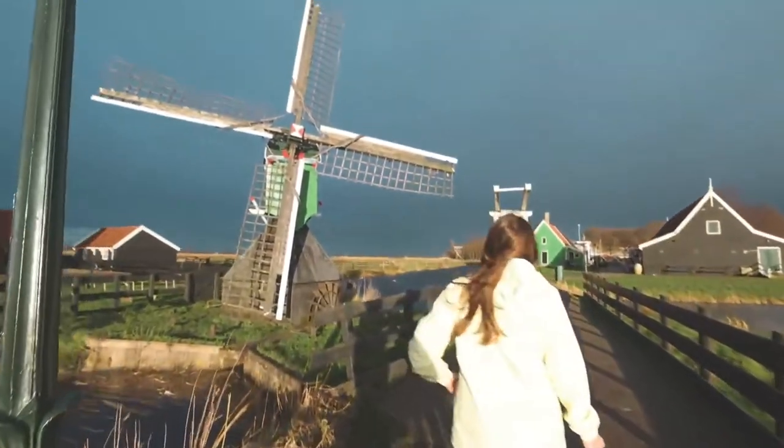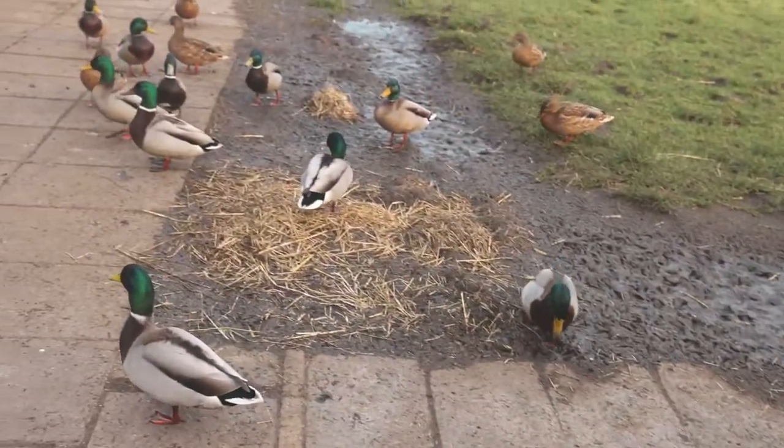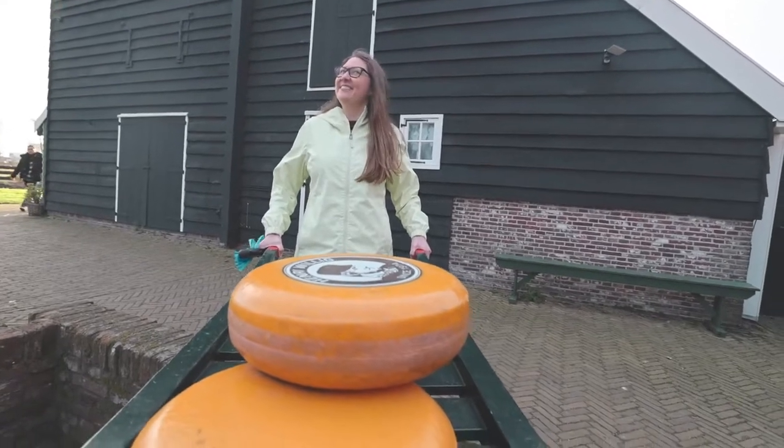We've just completed the windmill section and now we're going to walk into the little village. We have a cheese delivery!